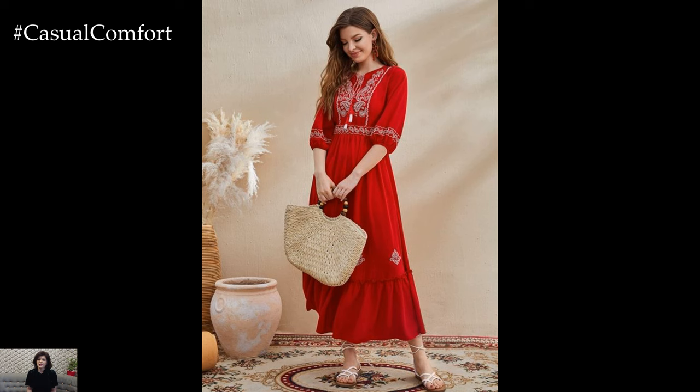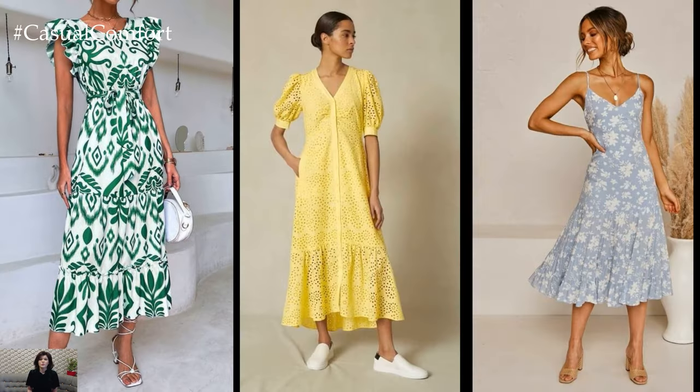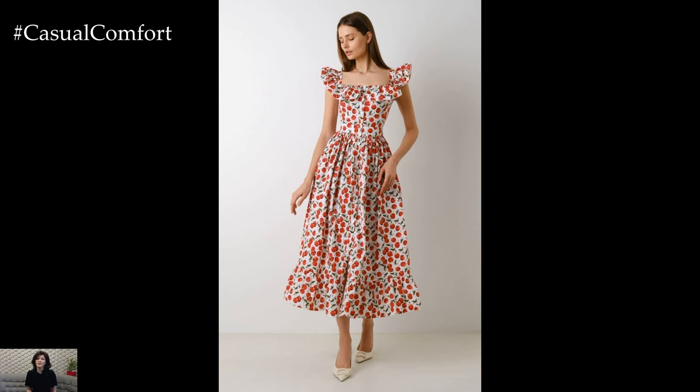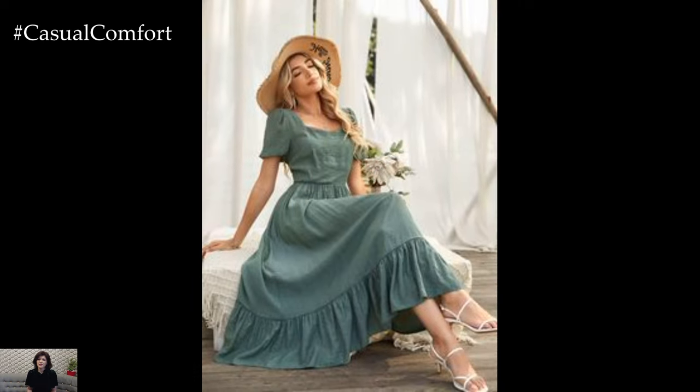When it comes to colors and prints, the options are endless. Soft pastels and bold brights are perfect for capturing the essence of summer, while floral patterns evoke a sense of romance and whimsy. Stripes and polka dots add a playful touch, ideal for sunny days spent outdoors.